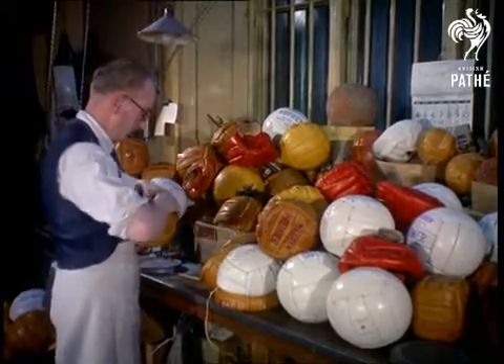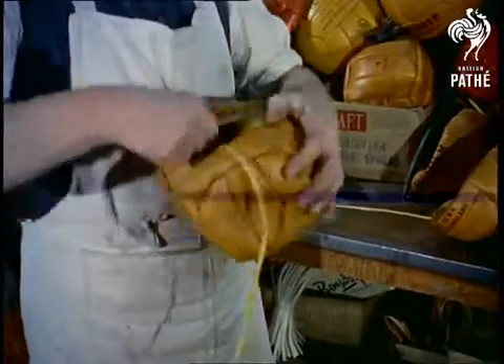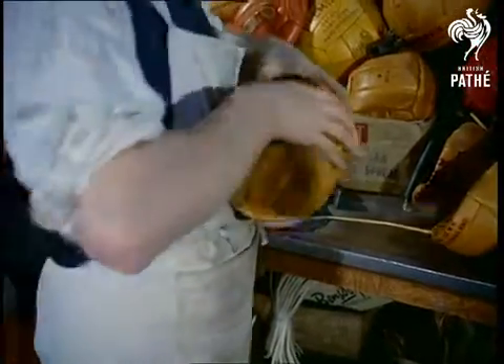Finally, the bladder is inserted, inflated to a pressure of 12 pounds per square inch, and the ball is finished, apart from the usual tests.